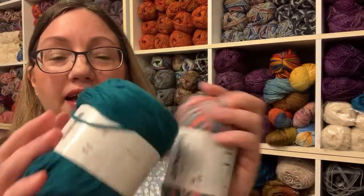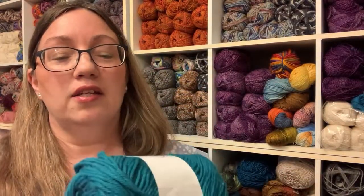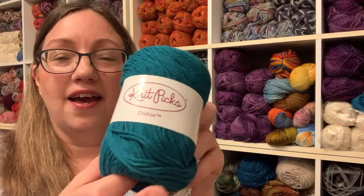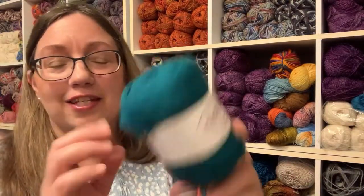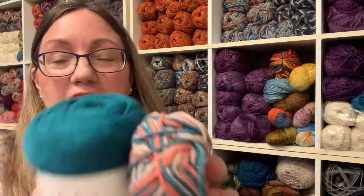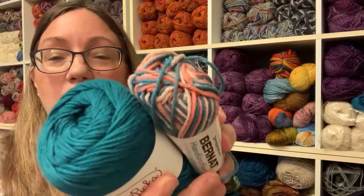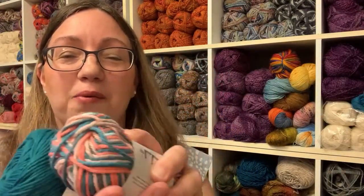Colorway number two was another Bernat Handicrafter, this one in Coral Sea — very pretty. And I picked to pair with it a Knit Picks Dishie, in a color I call teal but the actual colorway is Kenai — kind of a tealy aqua color. I paired those two together.